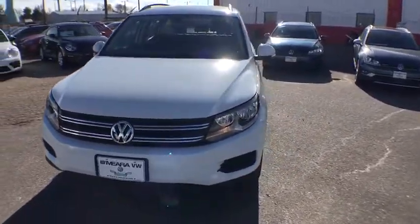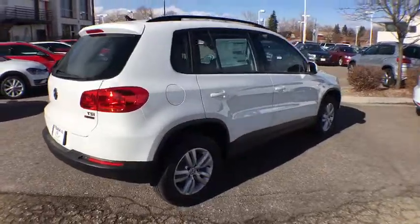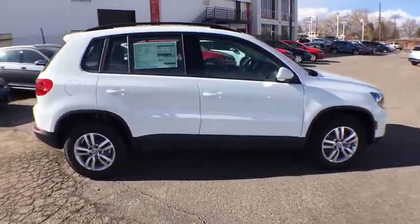The 2017 Volkswagen Tiguan. With the Volkswagen Tiguan, it's good to be turbo — turbo with class. This vehicle has less than 100 miles.